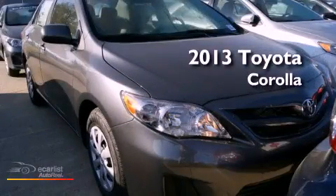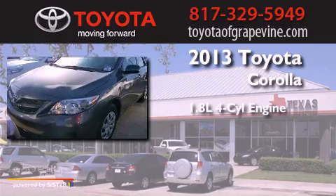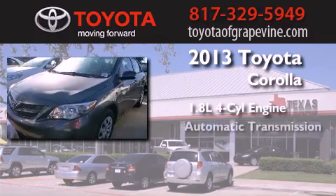This is a brand-new 2013 Toyota Corolla. It features a 1.8-liter four-cylinder engine and an automatic transmission.